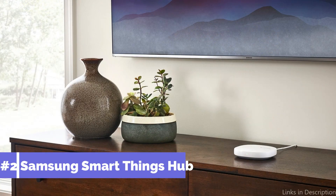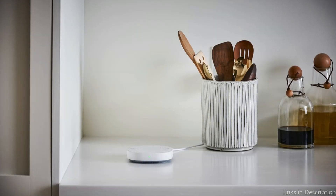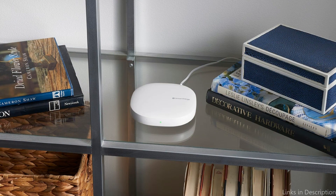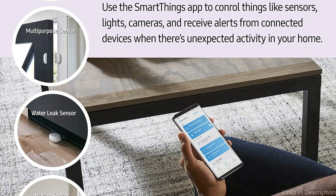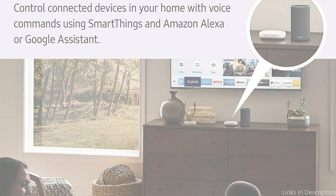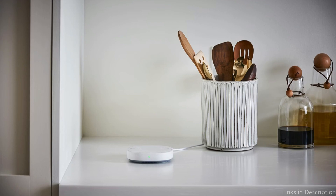At number two, we have the Samsung SmartThings Hub Third Generation. One of the most well-liked home automation systems on the market, it enables you to manage all of your smart home devices, such as lights, locks, thermostats, and more from a single location. You won't need to worry about whether your smart device will function with the system, thanks to the SmartThings Hub's compatibility with a variety of gadgets from various companies. Additionally, it provides seamless connectivity with Samsung goods, such as their line of smart TVs. The SmartThings Hub Third Generation also contains advanced security safeguards to safeguard your house, including encrypted device connection and a built-in battery backup for power outages.